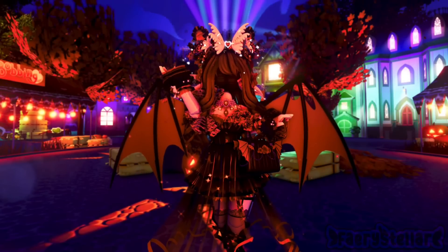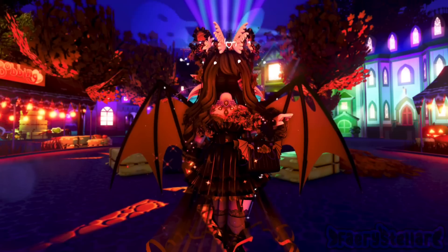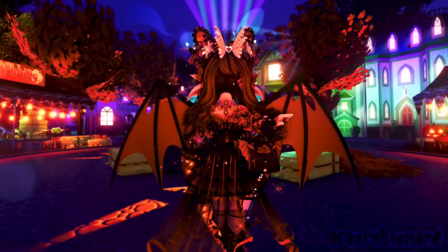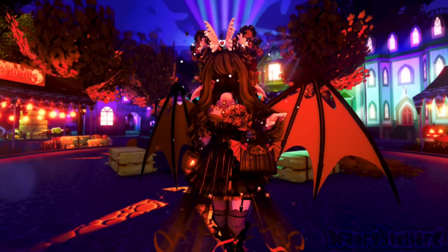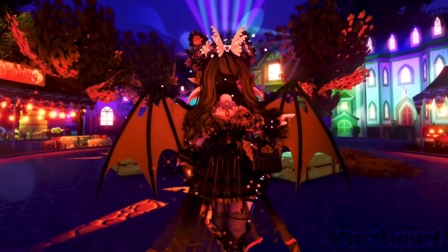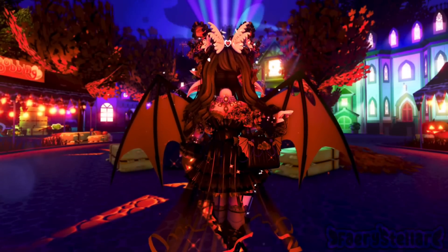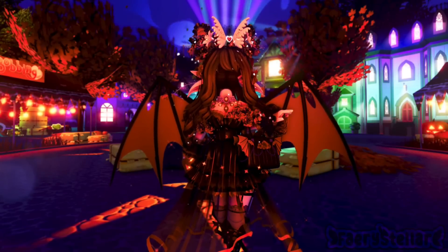Hello! In today's video I will be rating your Halloween and autumn outfits. Before I begin, I'd like to mention that this is not meant to offend anyone. Everyone who submitted signed up for my brutal honesty. If your outfit wasn't included, you were either disqualified for breaking a rule or will be included in the next part. There were 100 entries in just two hours, so let's begin.